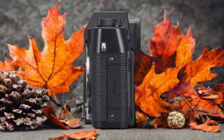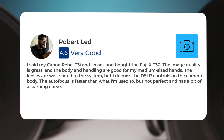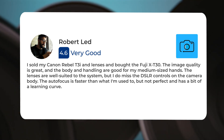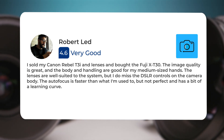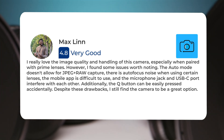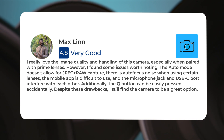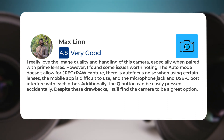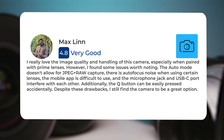Here's what people have to say about the Fujifilm X-T30. I sold my Canon Rebel T3i and lenses and bought the Fuji X-T30. The image quality is great and the body and handling are good for my medium-sized hands. The lenses are well suited to the system, but I do miss the DSLR controls on the camera body. The autofocus is faster than what I'm used to, but not perfect and has a bit of a learning curve. I really love the image quality and handling of this camera, especially when paired with prime lenses. However, I found some issues worth noting: the auto mode doesn't allow for JPEG plus RAW capture, there is autofocus noise when using certain lenses, the mobile app is difficult to use, and the microphone jack and USB-C port interfere with each other. Additionally, the Q button can be easily pressed accidentally. Despite these drawbacks, I still find the camera to be a great option.